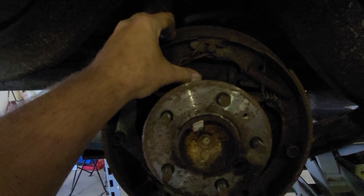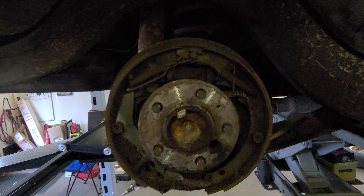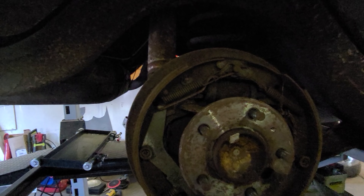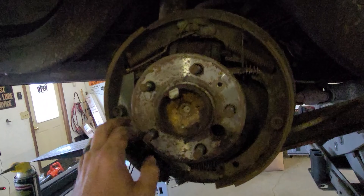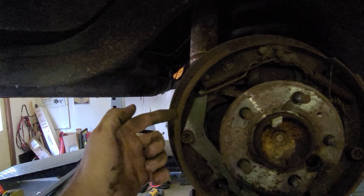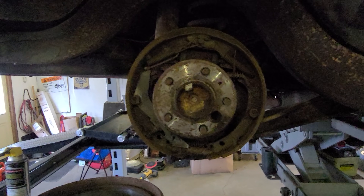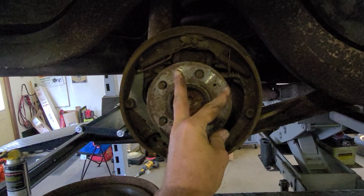Going to replace the wheel cylinder. These just tend to leak out of nowhere. Guy will have brakes, and then all of a sudden, gone. So we don't want that. I also got a hardware kit that's hopefully the correct one. Sometimes these springs will get brittle and snap on a guy, and you'll lose your ability to retract. Your shoes will hang up and create a bunch of heat, and you'll get brake fade and all sorts of other stuff. So the goal is to just do it all, basically.